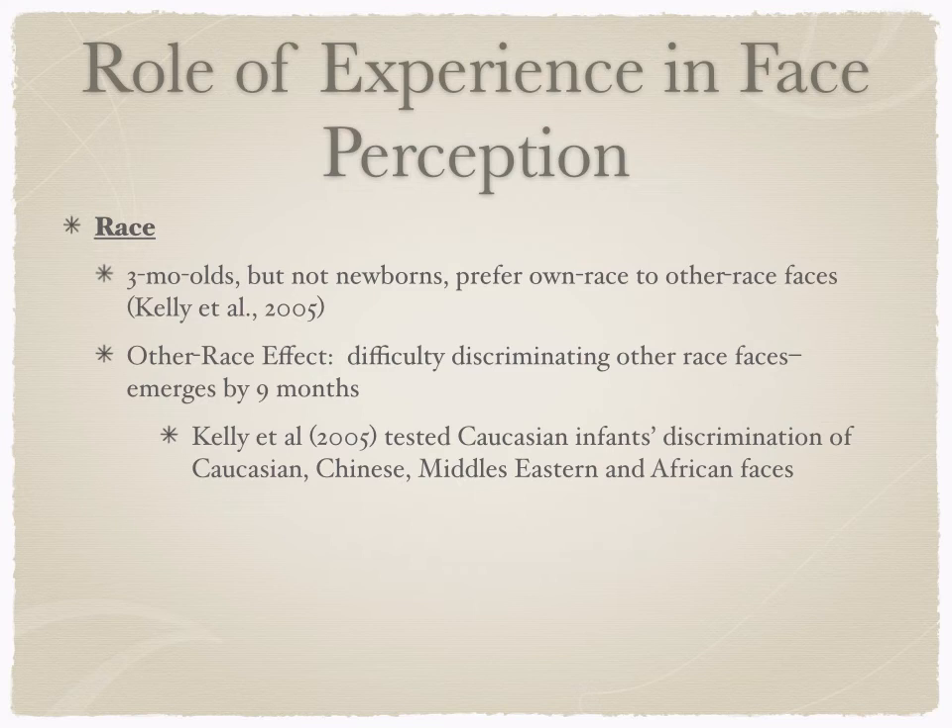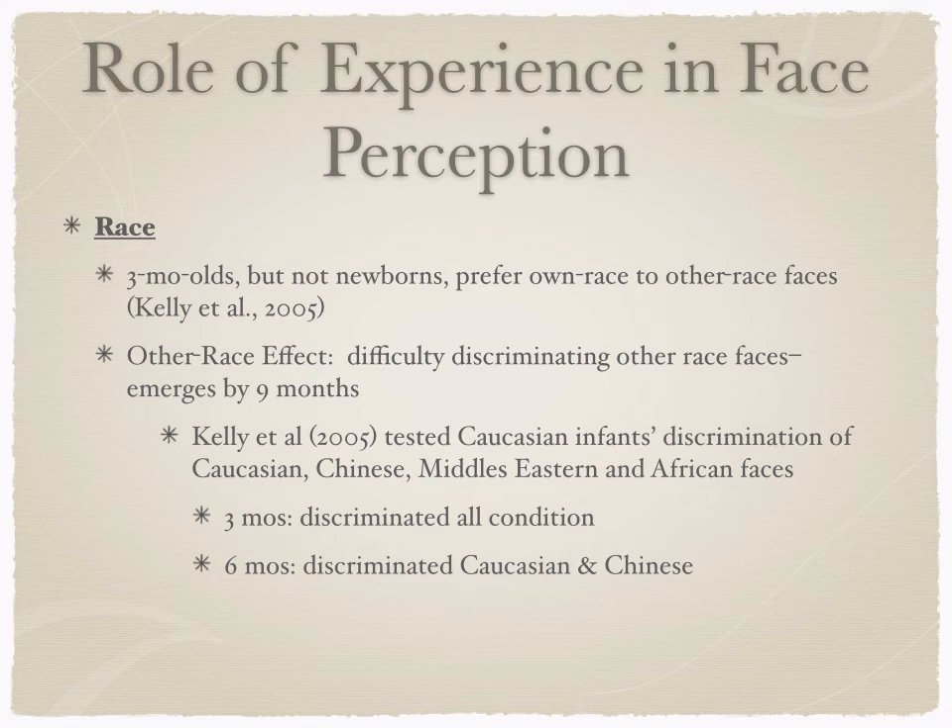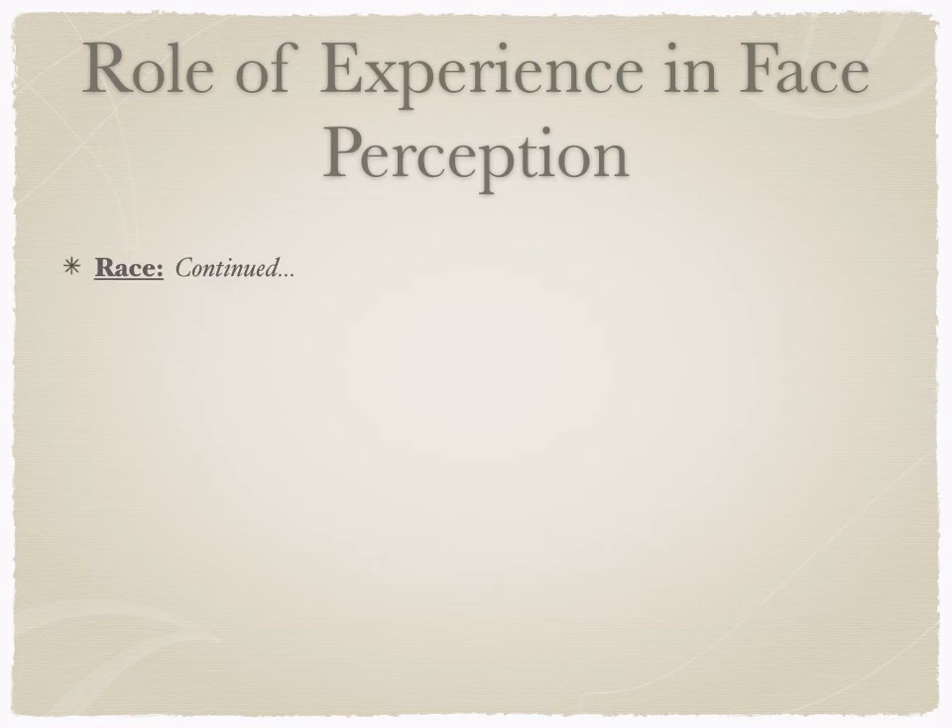Kelly and colleagues tested Caucasian infants' discrimination of Caucasian, Chinese, Middle Eastern, and African faces. At three months they could tell all of them apart. By six months, they could only discriminate between Caucasian and Chinese faces. By nine months, they were only discriminating their own race faces. Research supports that this is led by experience — infants seeing only faces of one race tune into that, while infants raised in more diverse settings with a wide range of facial exposure don't show the same level of narrowing.